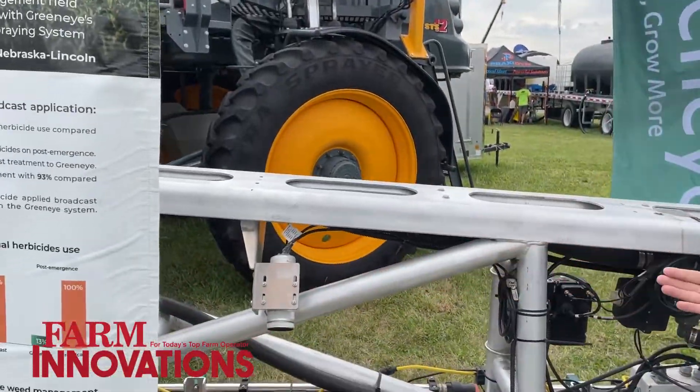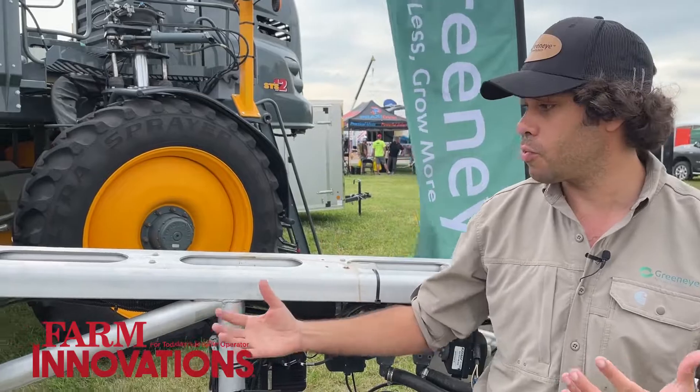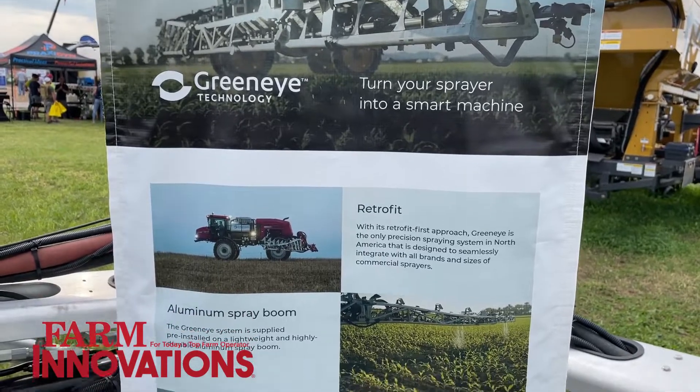Those 24 cameras, in addition to scanning the field in real time and making real-time decisions on where to spray, also collect data from the field. We can share with farmers maps of their fields showing where weeds are, down to the species level — so you can know exactly what weeds you're dealing with and purchase the relevant crop protection. We're also talking about crop stand count, crop stress indication — so much information that we gather with those cameras and give back to our customers. It's really just a first step in a much bigger vision.